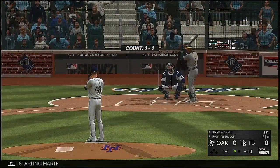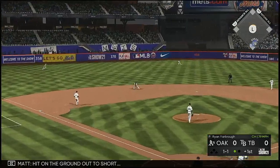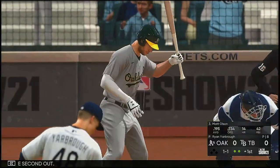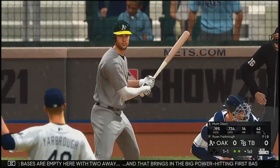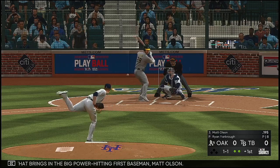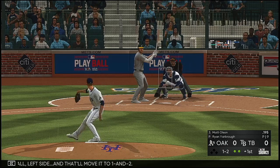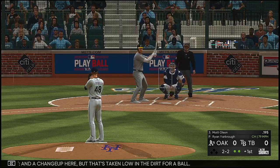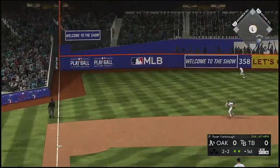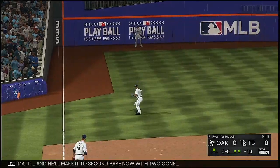Striding in for Oakland: Starling Marte. Bases are empty, one man out. With two away, he brings in the big power-hitting first baseman Matt Olsen. Here's a foul ball left side, moving it to one and two. A changeup there, but that's taken low in the dirt for a ball. Lifted in the air out to left, and that gets down — we'll see if that's extra bases. He'll make it to second.